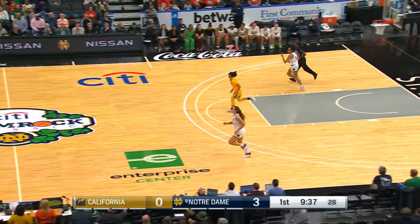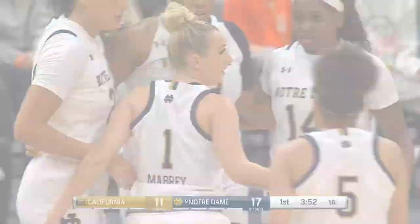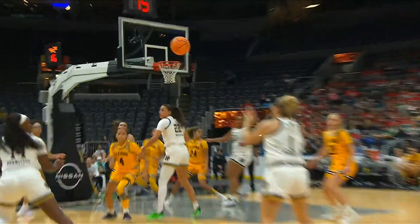Miles finds Mabry. She needs no space to put it up. Beautiful job of relocating by Mabry, finding the opening. And then, of course, Miles is going to deliver. When Olivia Miles has the ball in her hands, the Cal defense will respond. You see the collapse — there were four players on the baseline, and guess who's waiting for the pass out? This is an analytics thing, right?